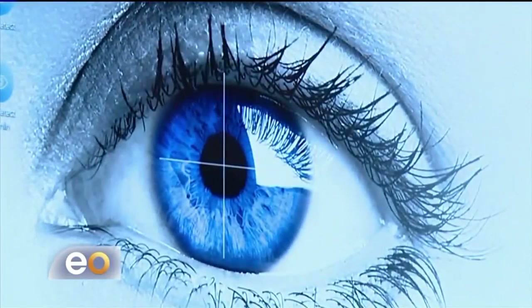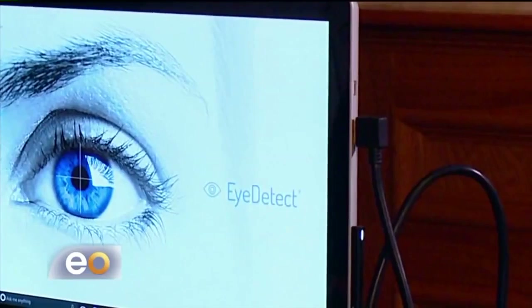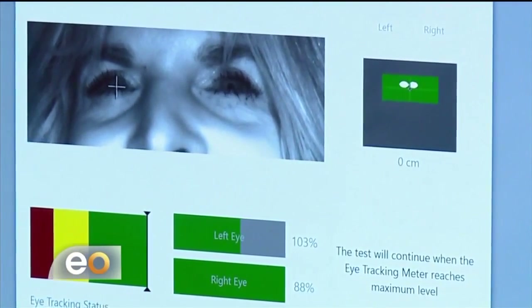It's called Eye Detect. When a person is in a position where they have to lie, the cognitive load is great, to the point where the person has to make a decision — do I tell the truth, or do I lie? And they finally make that decision. So when they lie, people's pupils dilate, and Eye Detect picks it up.